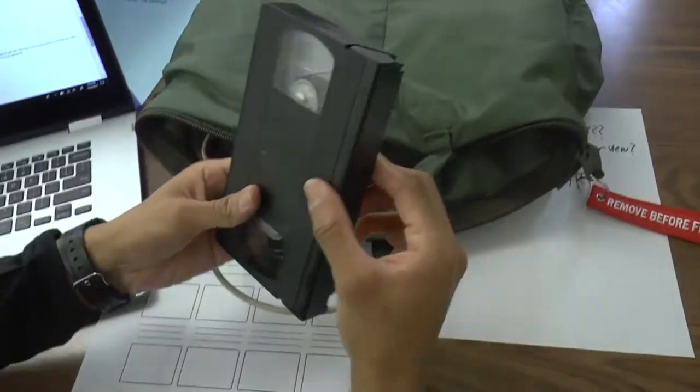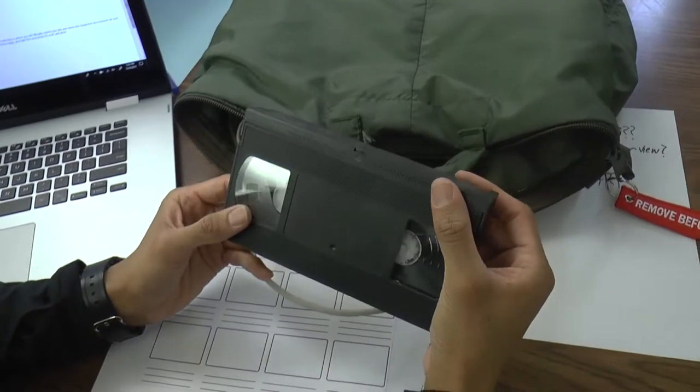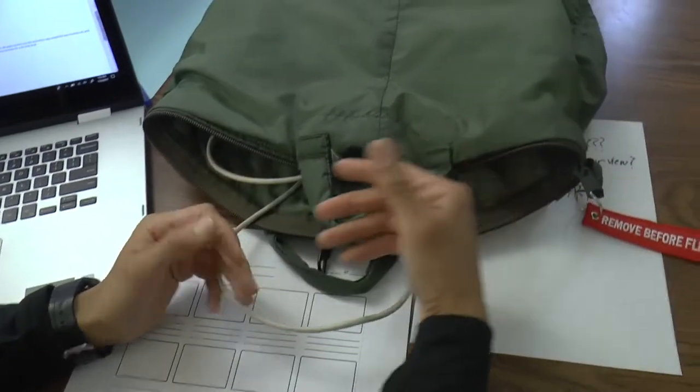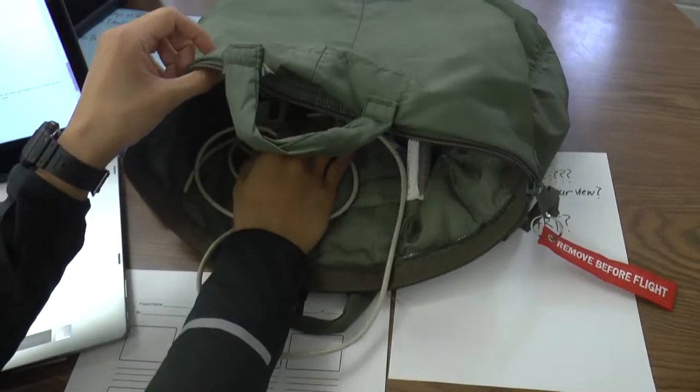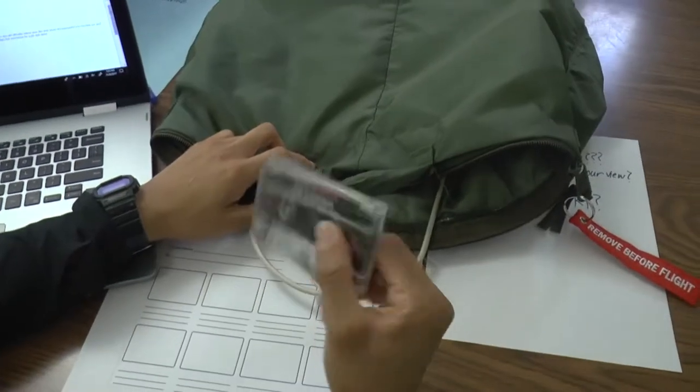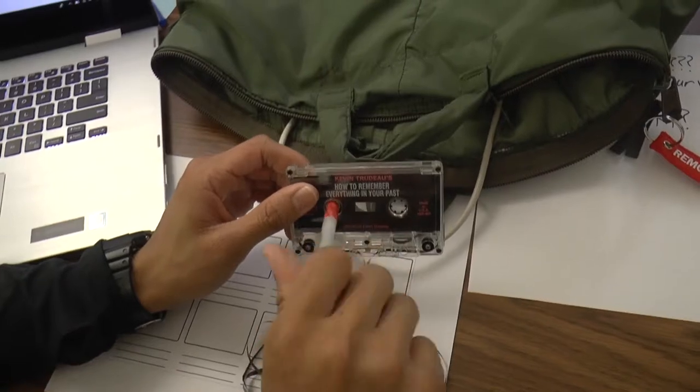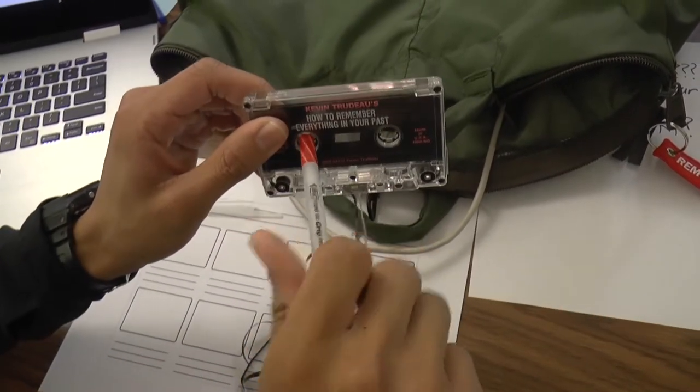Relic VHS tape. Streaming online services killed video rental stores. There are like only two of them left, and both of them are in Alaska. Cassette tape — I'll show you some low-tech repair right here. You had to do this every time your player ate the tape. Talk about kicking it old school.